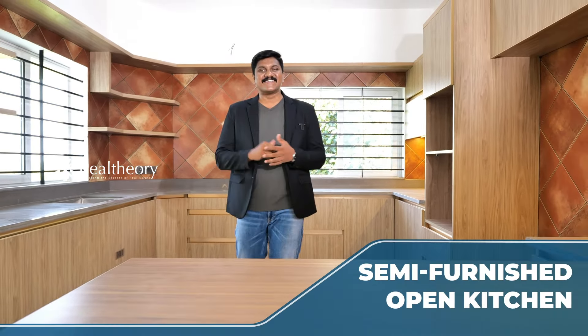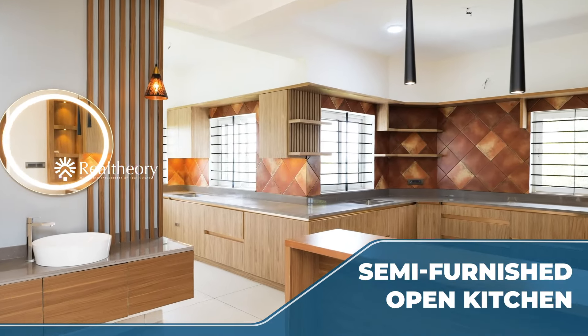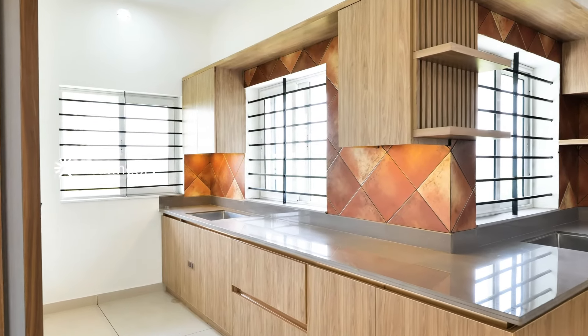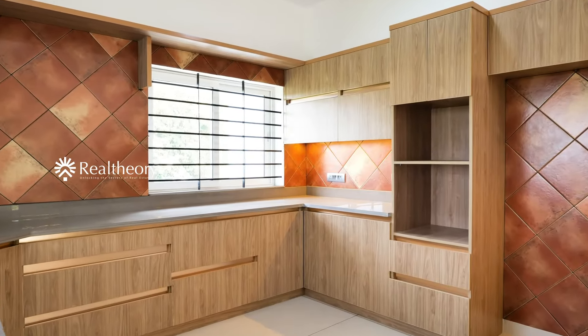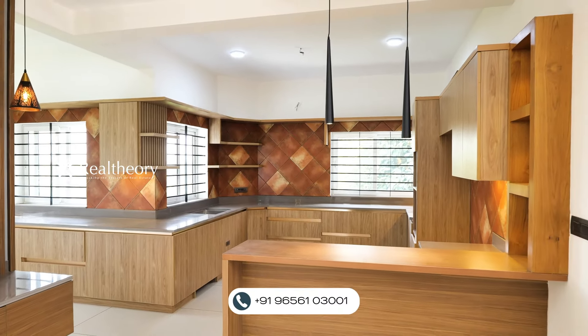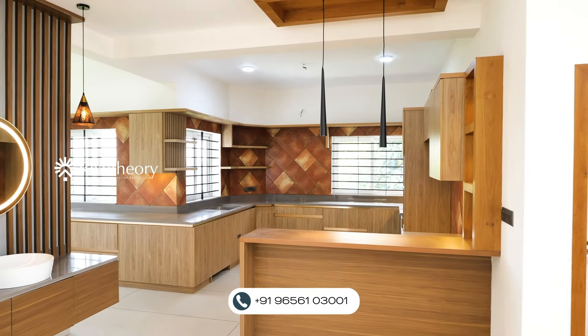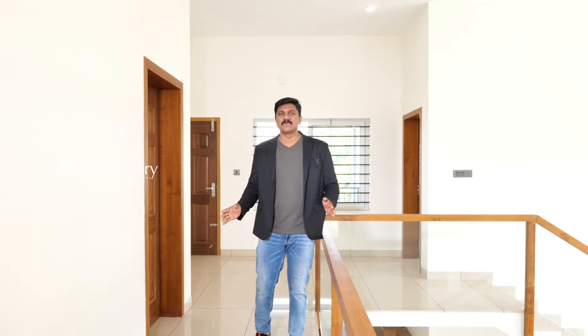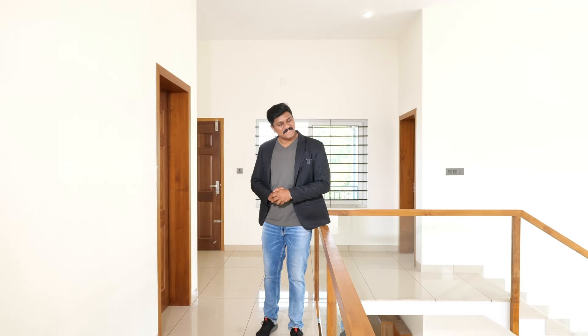We provide a semi-furnished kitchen. On the first floor, we have bedrooms — one on the left-hand side and one on the ground floor level as well.